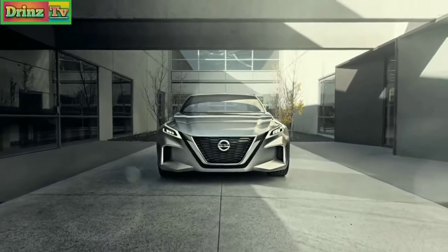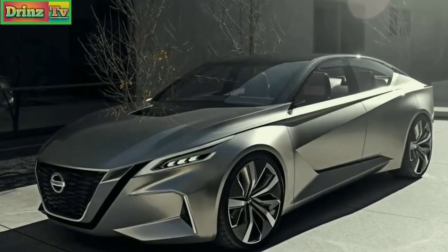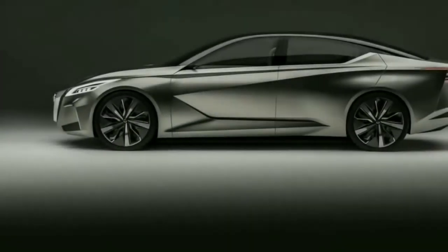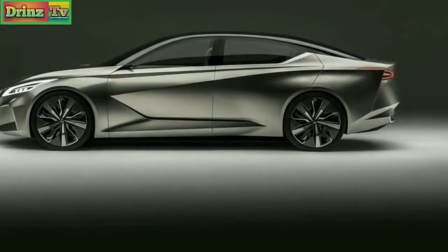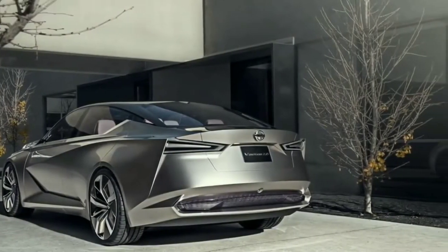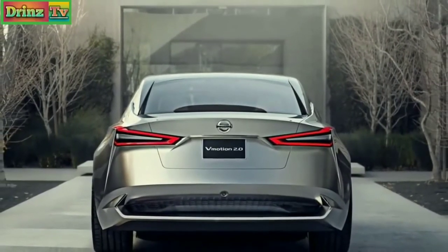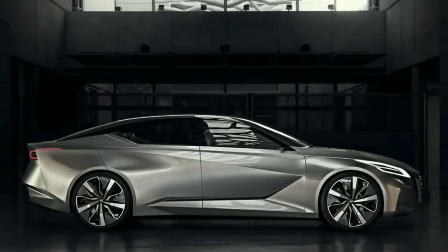The all-new Nissan Altima will go on sale not long from now as a 2019 model, after Nissan takes the wraps off the most current vehicle in its lineup at the New York Auto Show toward the end of March. The 2019 Altima will supplant the fifth-generation model that has been on sale since 2012, which is a notably long product cycle nowadays, as Nissan renews its family-car lineup following an upgrade of the larger Maxima in 2015.